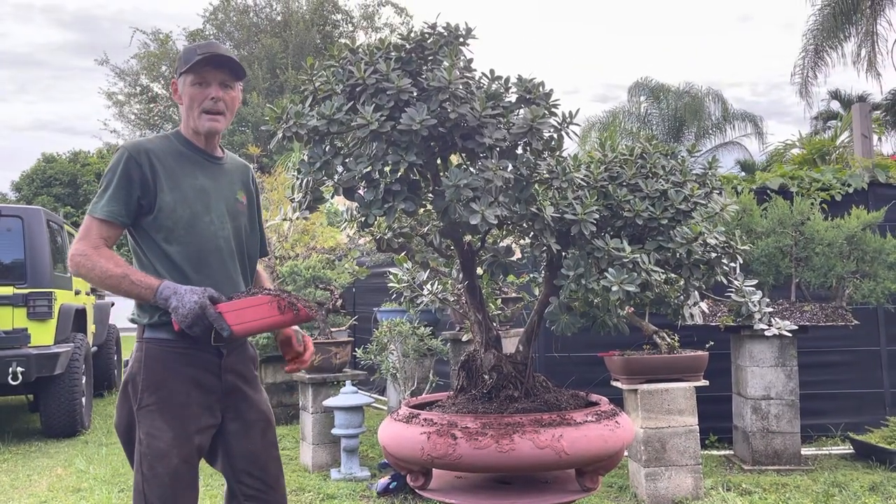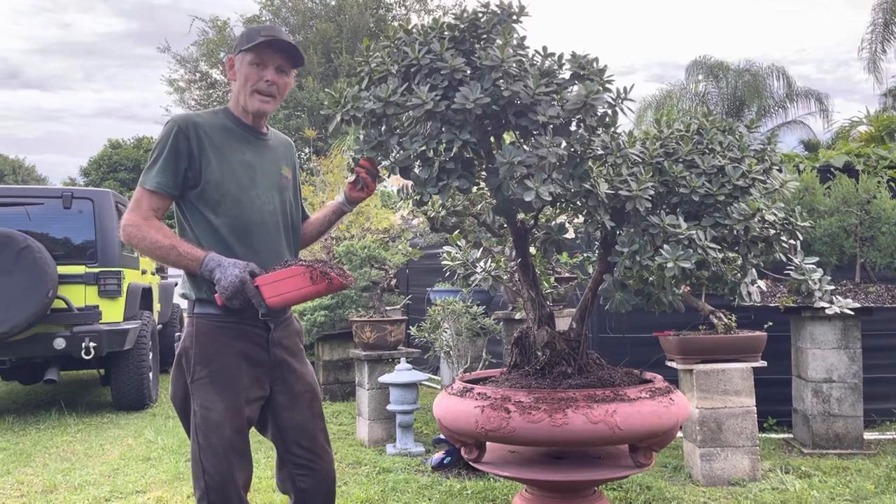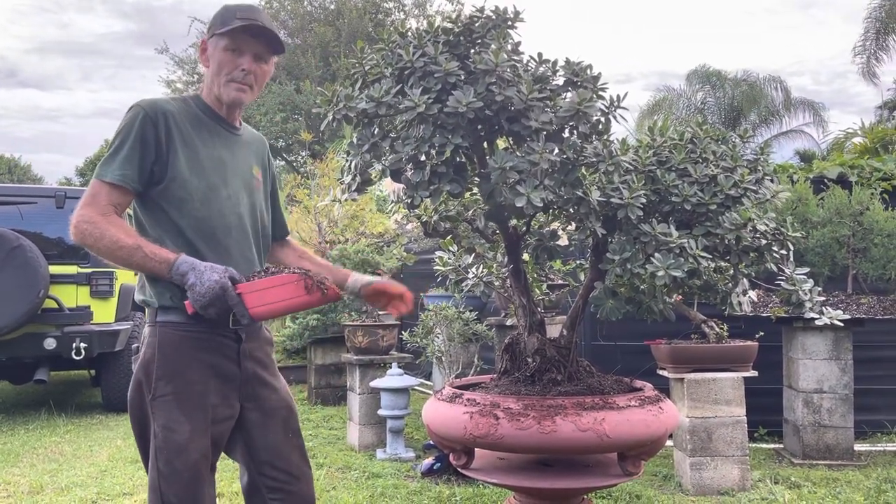Good evening, folks. Glenn and Lourdes from Miami Bonsai Specialists. We're working on this beautiful specimen Green Island ficus tree tonight, putting in this new pot that we acquired from a bonsai sale recently.